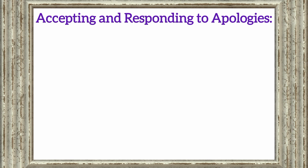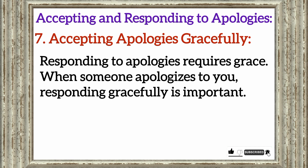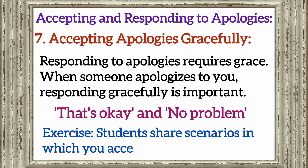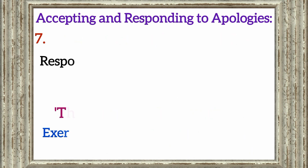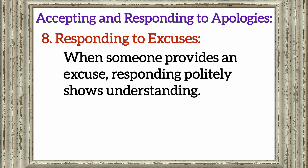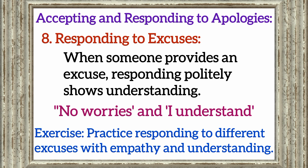Accepting and responding to apologies. Section 7: Accepting apologies gracefully. Responding to apologies requires grace. When someone apologizes to you, responding gracefully is important. Learn phrases like 'That's okay' and 'No problem.' Exercise: Share scenarios in which you accept apologies gracefully. Section 8: Responding to excuses. When someone provides an excuse, responding politely shows understanding. Section 9: Explore phrases like 'No worries' and 'I understand.' Exercise: Practice responding to different excuses with empathy and understanding.